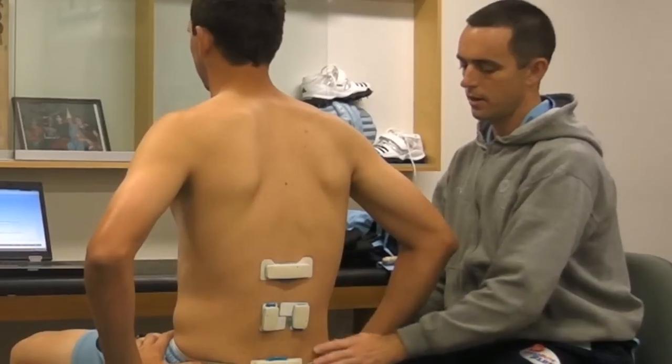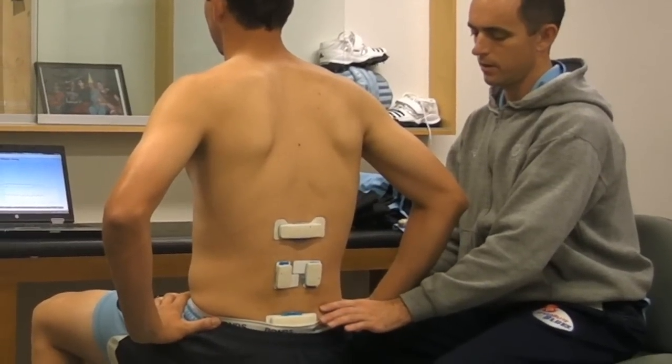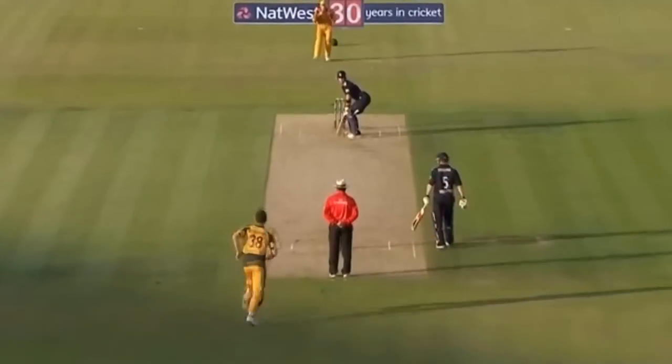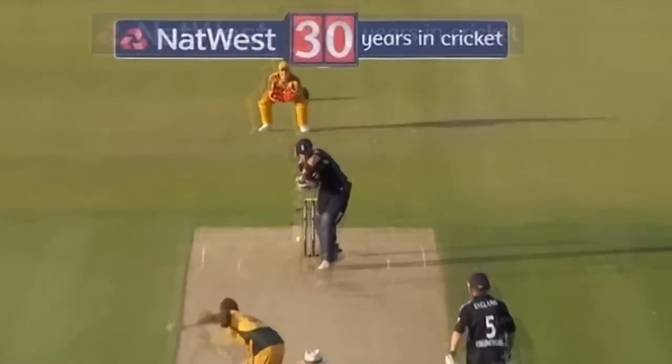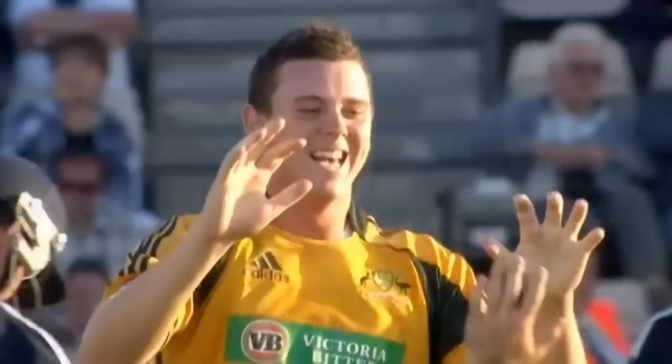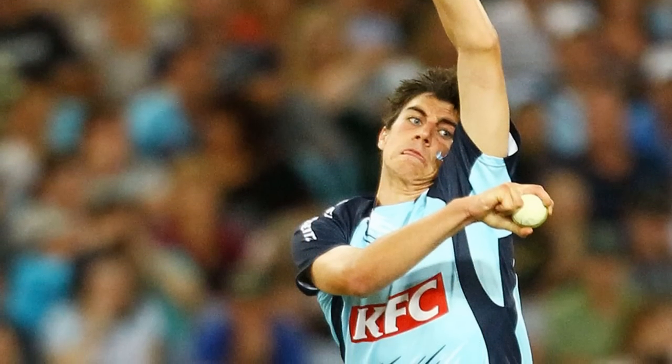Murray Ryan, the team's physiotherapist, sees VPerform as a vital component of their rehabilitation program. With the New South Wales team producing many of Australia's elite fast bowlers, Murray has used VPerform to help players like Josh Hazlewood and Patrick Cummins regain and improve their core control following injuries.